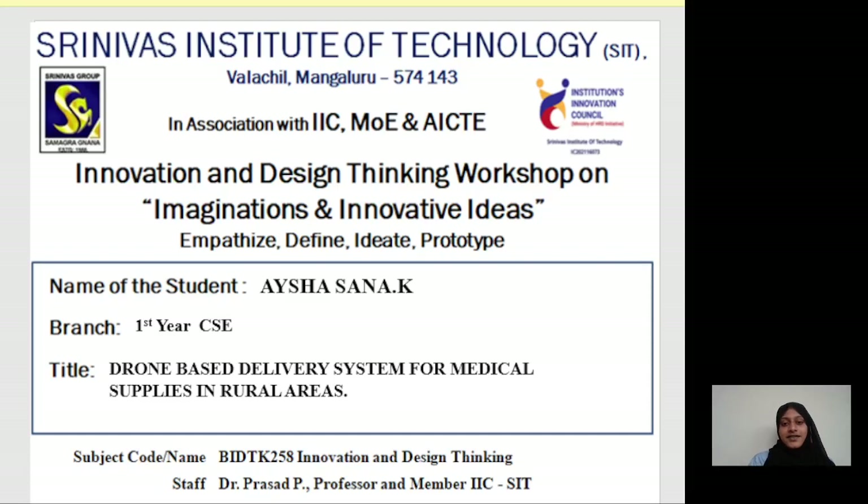Hello everyone, my name is Aisha Sana from Computer Science and Engineering at Srinivas Institute of Technology. My topic is the drone-based delivery system for medical supplies in rural areas.